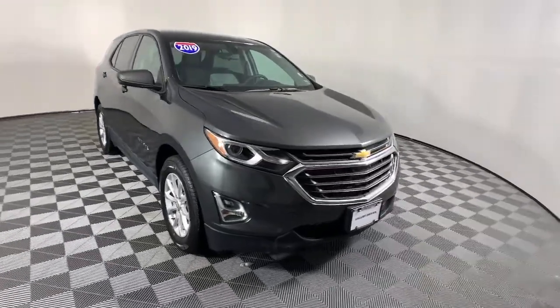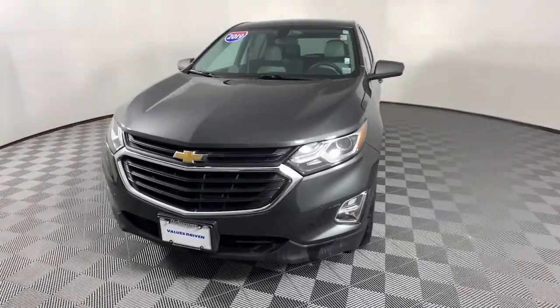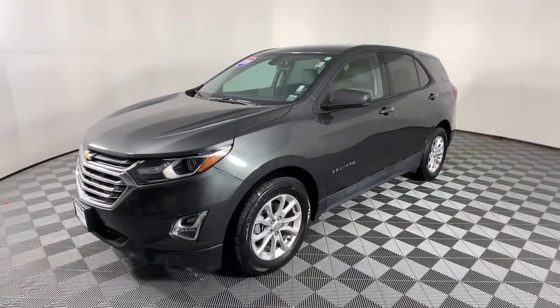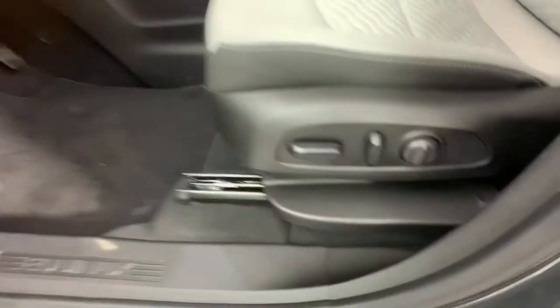Your next car could be the 2019 Chevrolet Equinox. With less than 15,000 miles on the odometer, this vehicle provides excellent value. Whether you're on a family road trip or doing the daily drive, the Equinox is your go-to vehicle. It's the elegant solution that blends advanced safety technology, passenger comfort, and SUV functionality.